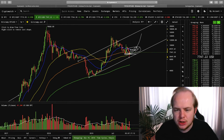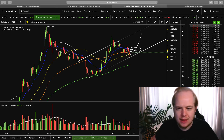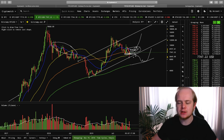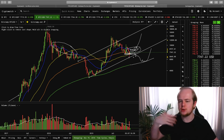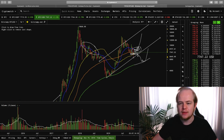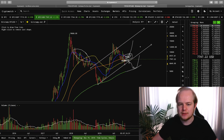If Bitcoin ends up seeing rejection along the 21-week EMA, similar to this area right here, at that point, that's when I would be looking for a breakdown towards the 200-week moving average for our long-term support. But as of right now, as long as we hold above the golden retrace, as long as we hold above 7,300 and start to push above the 21-week EMA, then I'll be looking for the next push to the upside.